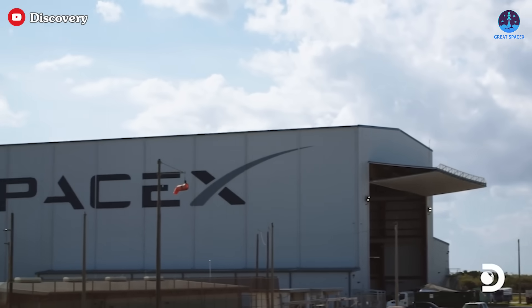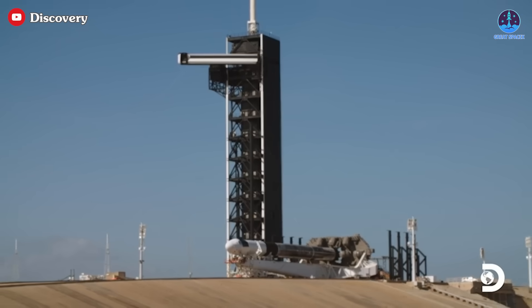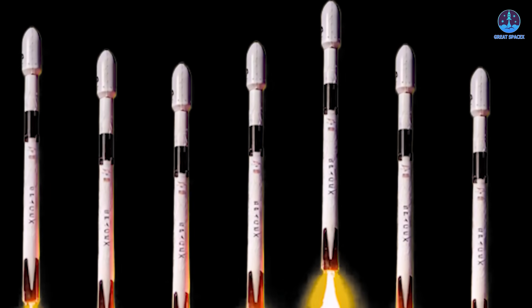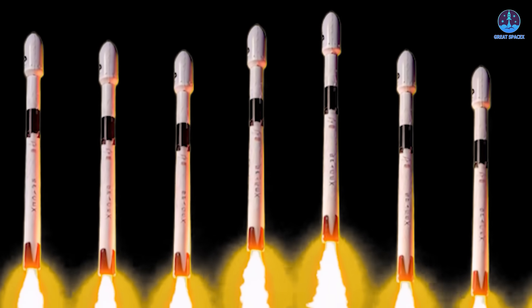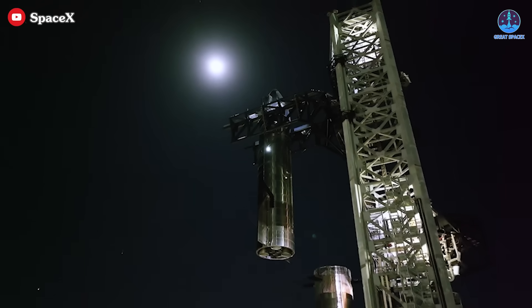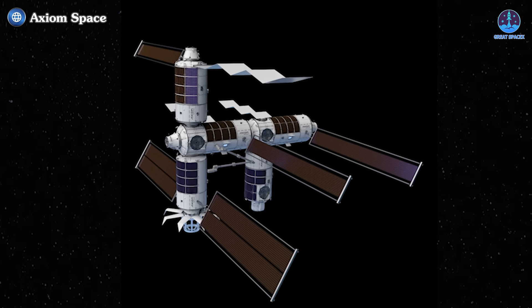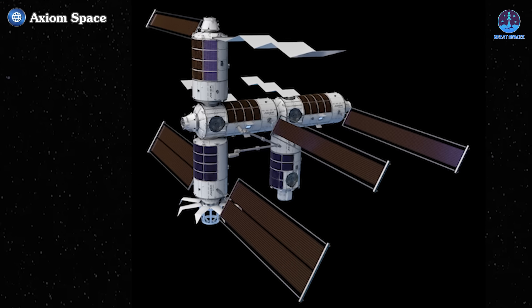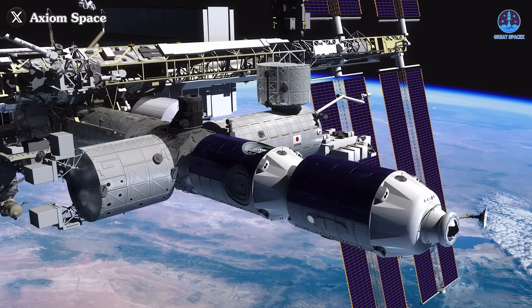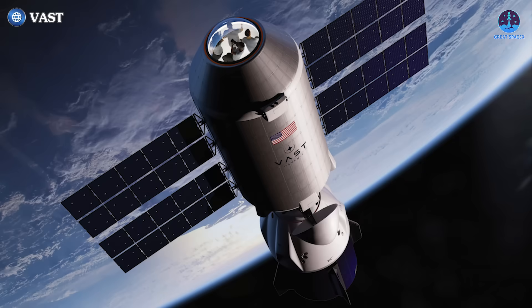Axiom Space's station project will undoubtedly rely heavily on SpaceX for its success. SpaceX stands out as the most reliable launch provider in the aerospace industry today, delivering an unparalleled combination of launch frequency and reliability. The current capabilities of SpaceX's Falcon rocket provide Axiom Space with the flexibility to select launch schedules that align with their needs. Furthermore, with the rapid advancements of Starship, SpaceX's massive next-generation rocket, Axiom has the opportunity to leverage a vehicle that promises even higher payload capacity and a robust launch cadence in the coming years.